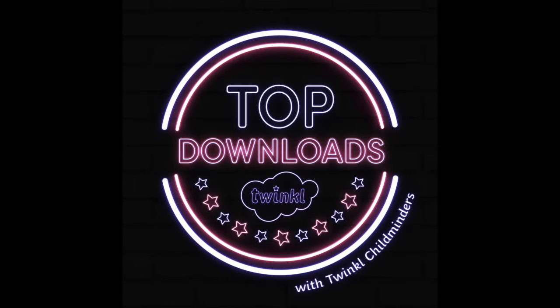Hello everybody, it's Alicia here from Twinkle Childminders. Let's take a look at our top downloads for this week.